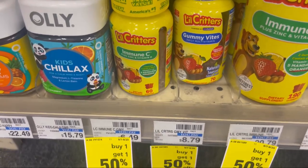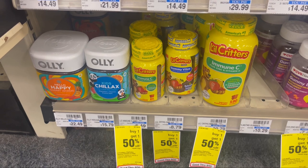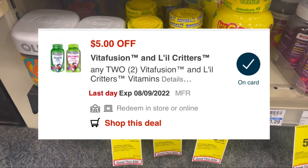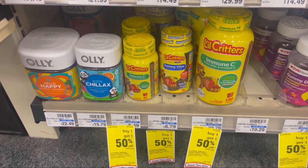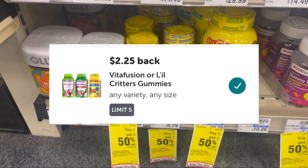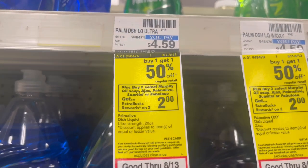I'm picking up two of the Little Critters gummies, the 60-count, at $6.49 each at my store. It's buy one get one 50% off, so for two it's $9.73. I have a $5 digital expiring today, which takes $5 off — I pay $4.73 and get $4.50 back on Ibotta ($2.25 for each one), leaving both bottles at just $0.23 for both.